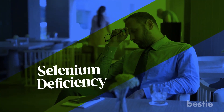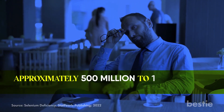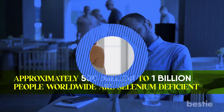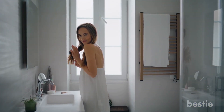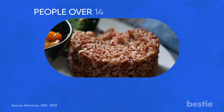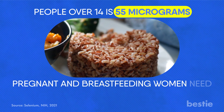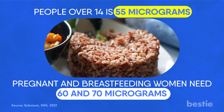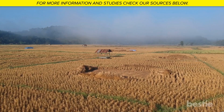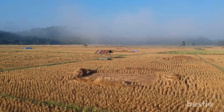Let's look into selenium deficiency. Approximately 500 million to 1 billion people worldwide are selenium deficient. That's shocking, as you don't need much selenium to stay healthy. The recommended daily allowance for people over 14 is 55 micrograms, while pregnant and breastfeeding women need 60 to 70 micrograms respectively. Selenium levels in food depend on the selenium content of the soil in which it is grown, with some areas having higher levels than others.